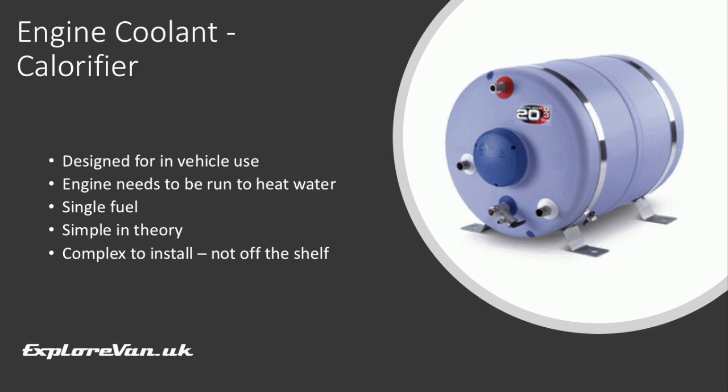If you find yourself regularly travelling between sites, using your waste engine heat to heat your hot water is an option. Using a calorifier, you can route your engine coolant pipes into the water tank and a heat exchanger heats the water. In theory this is simple, but the installation can get complex and is individual based on your vehicle.